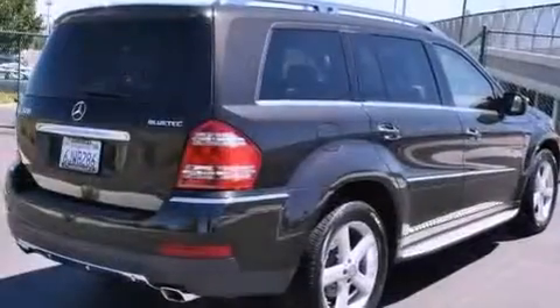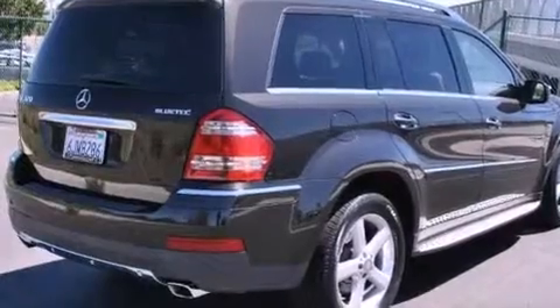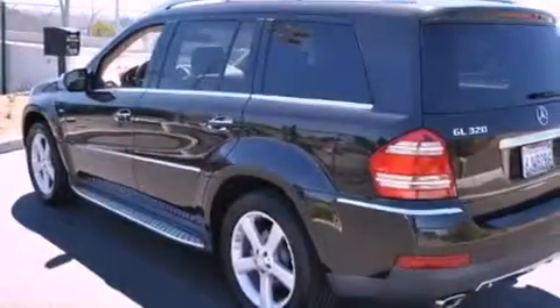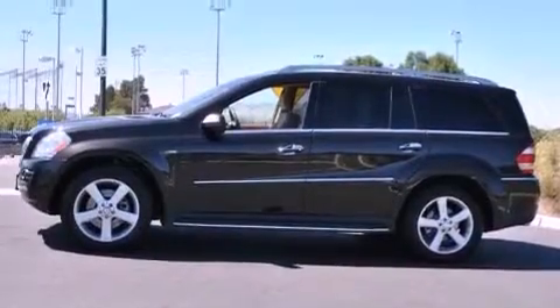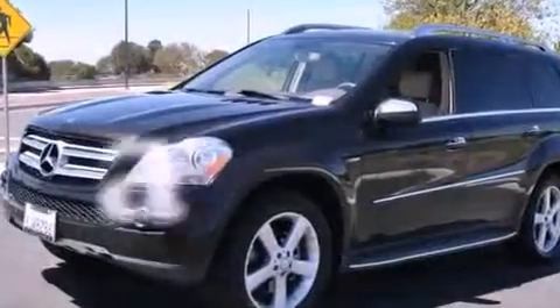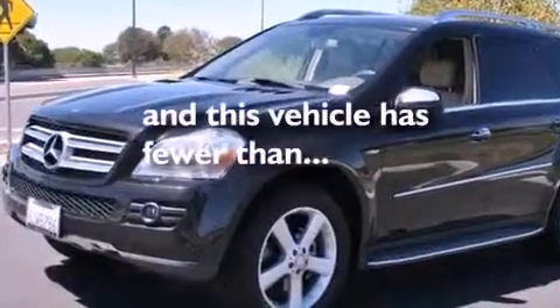All of the following features are included: a power moon roof, heated front seats, a low tire pressure indicator, a CD player, a security system, a passenger side vanity mirror, front fog lights, stability control, air conditioning with automatic climate control. And this vehicle has fewer than 29,000 miles on the odometer.